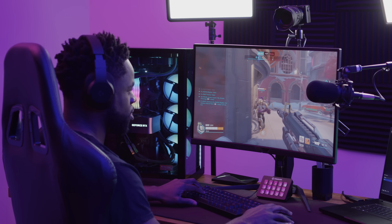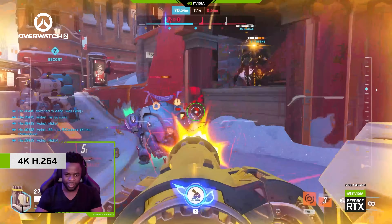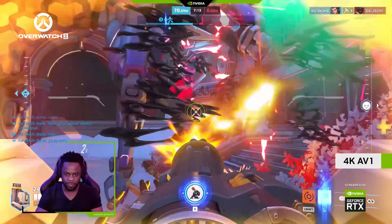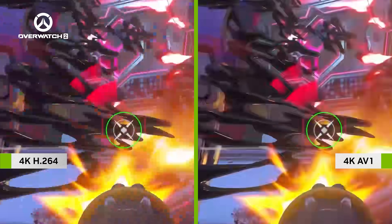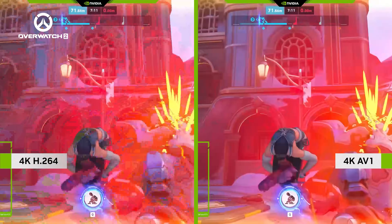Coming soon to the Enhanced Broadcast Beta, users will be able to experiment with increased bandwidth, additional streams at higher resolutions, and newer codecs like AV1. AV1 is up to 40% more efficient than H.264, providing streamers with a huge increase in quality without the bandwidth cost.